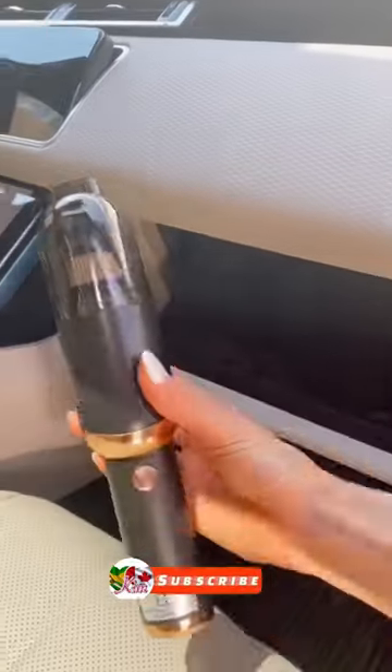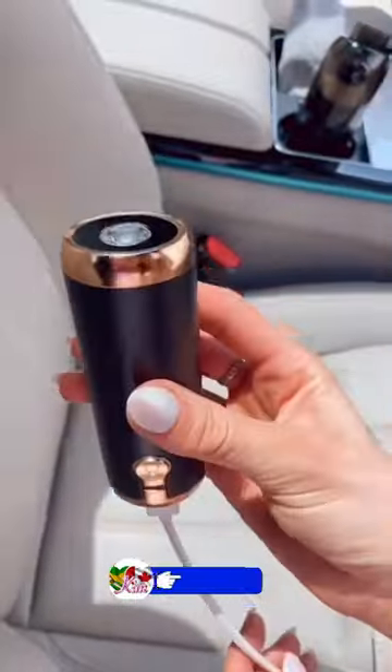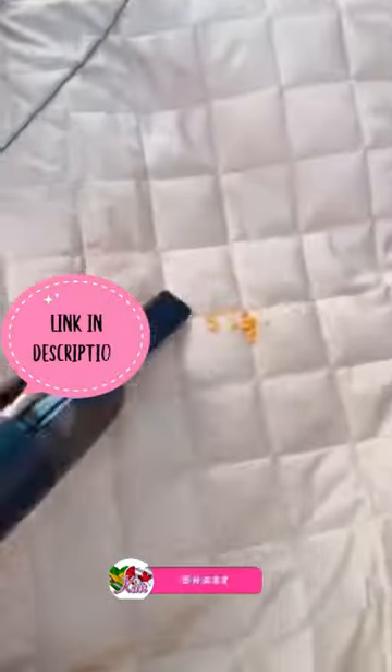And this mini car vacuum also works as a portable charging bank for your phone and comes with three interchangeable brush heads to keep your car clean.